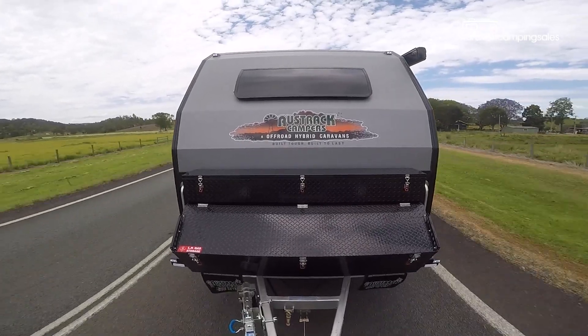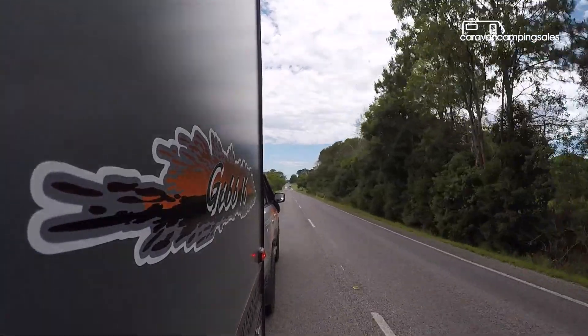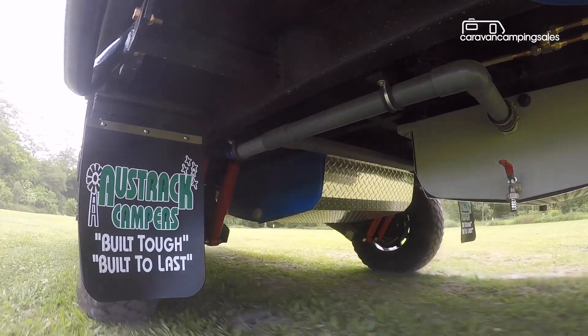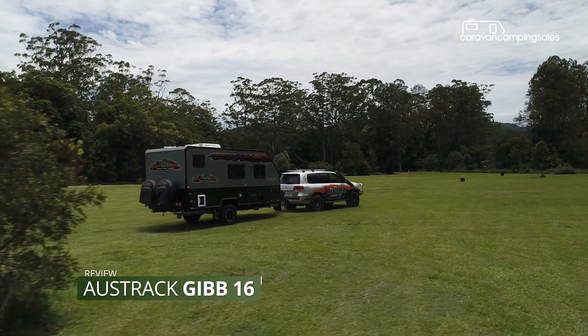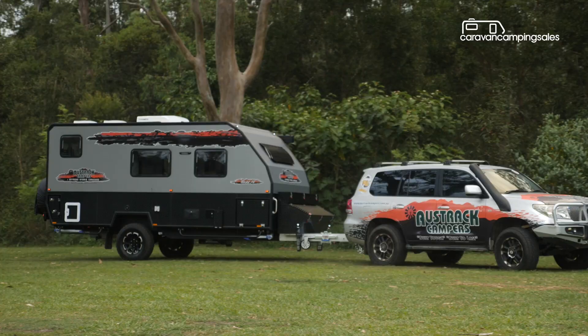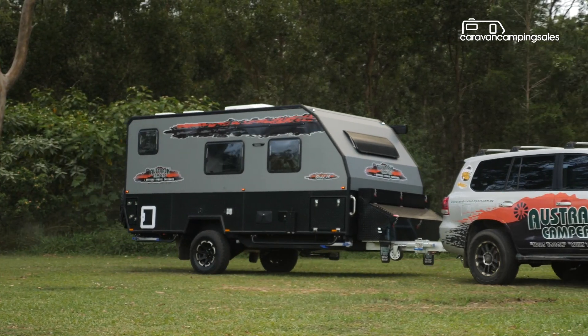Did you know there are now almost as many imported caravans and campers sold in Australia as locally made ones? And it's no surprise really when you look at some of the latest examples like this Austrack Gibb 16 hybrid caravan, which packs in a lot more features than some pricier Aussie vans of a similar size.